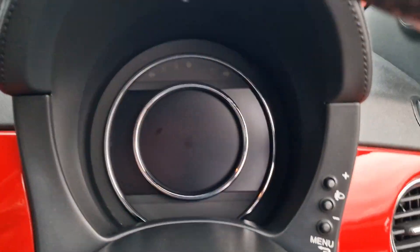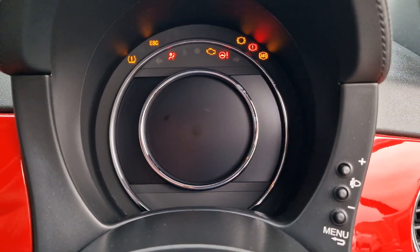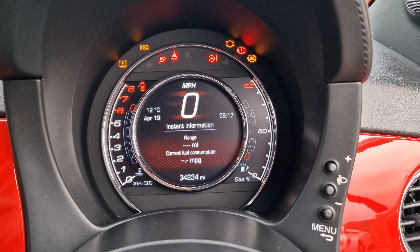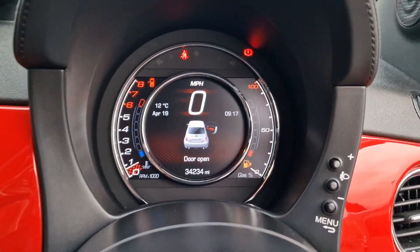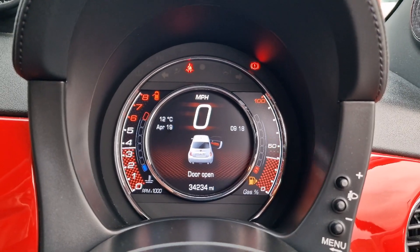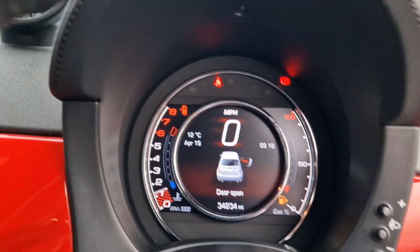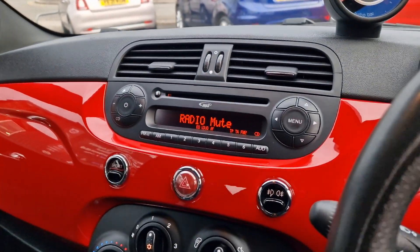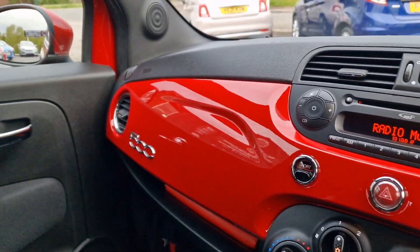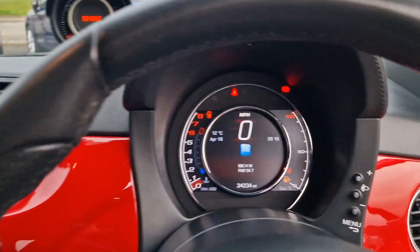We'll start the car up because that's what you all want to hear. It just sounds very nice. You've got the little sport mode and the turbo boost bar on the display — very straightforward layout, super easy to get along with, excellent condition.